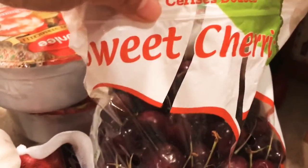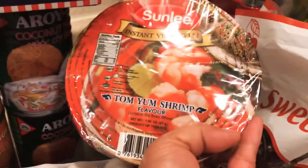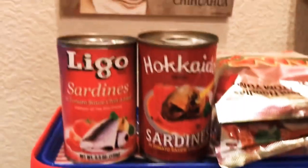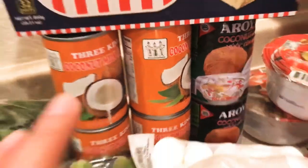I have some cilantro, onion, lime, sweet cherry, instant noodles — tom yum shrimp, I like this one and this kind too. I also bought two kinds of sardines. Sometimes I'm craving crackers, and I have coconut milk.